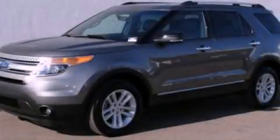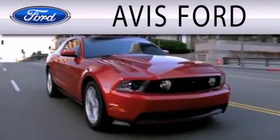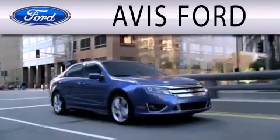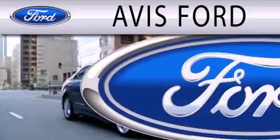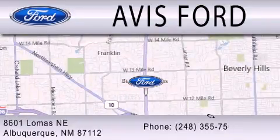Please call us today for more information on this great vehicle. Avis Ford is dedicated to doing everything possible to ensure that the experience you have selecting your next vehicle is as pleasant as possible. We are located at 29200 Telegraph Road in Southfield.